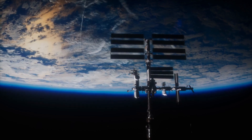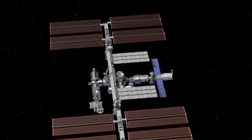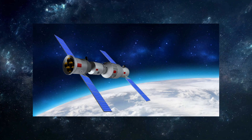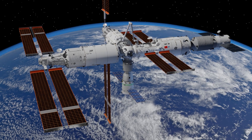Firstly, ISS modules are generally shorter, with more connection points in between leading to structural bottlenecks. For instance, the ISS's primary operating facility, the Destiny Lab, is 8.4 meters or 28 feet long, whereas both the Wen Tian and Meng Tian modules are 18 meters or 59 feet in length. Secondly, Tiangong's technology is more modern and compact, allowing it to occupy smaller spaces.